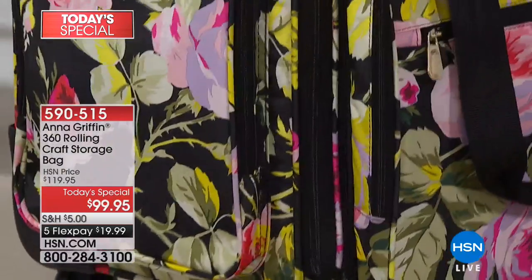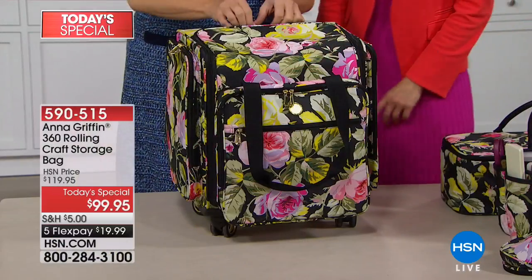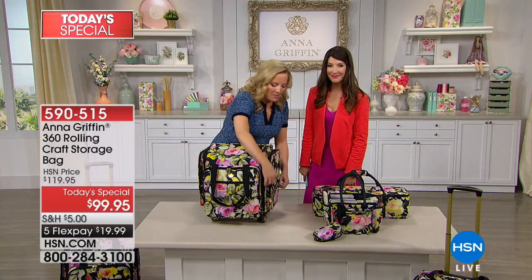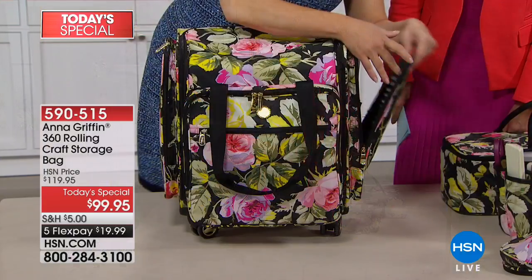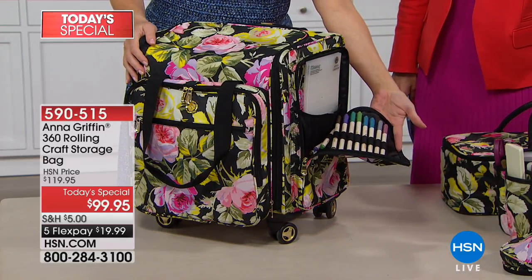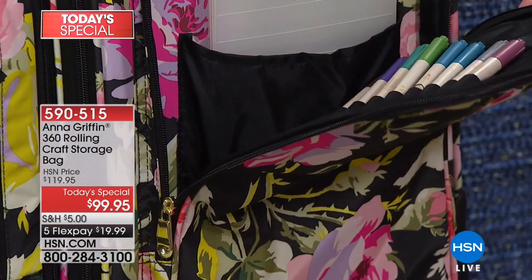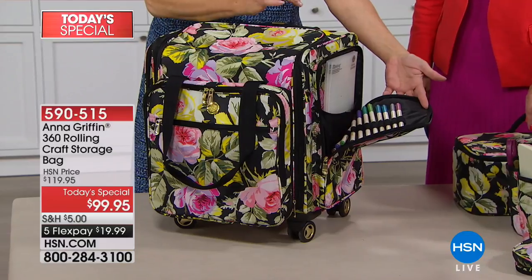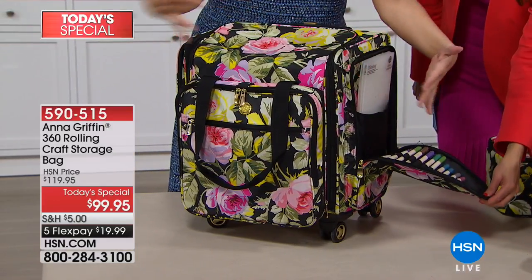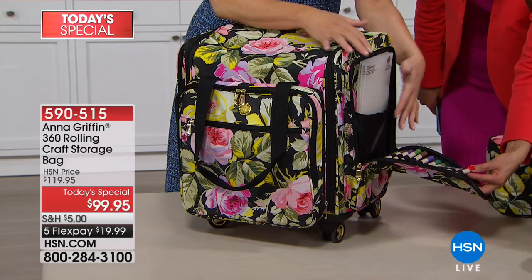We also take our supplies places — we take crafting to get-togethers. We are very social; we enjoy making each other happy with our creations, getting together and showing off the things we've made. So with this bag, I have designed it to accommodate all of those things that I know you have and love from me — starting with the saddle bags. This is a small-footprint bag with 360-degree wheels.